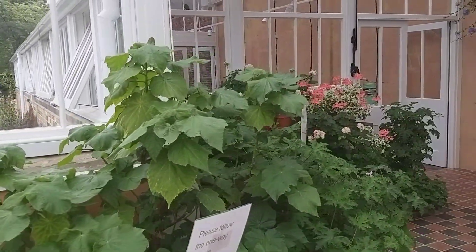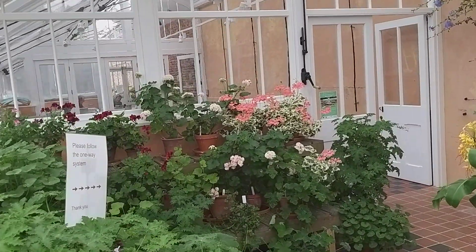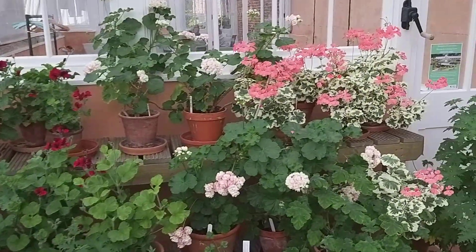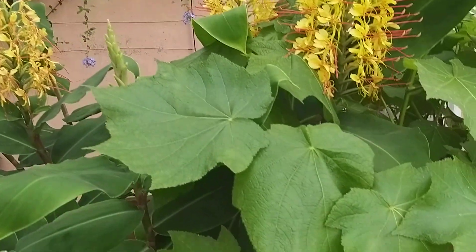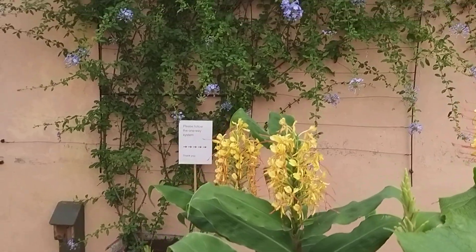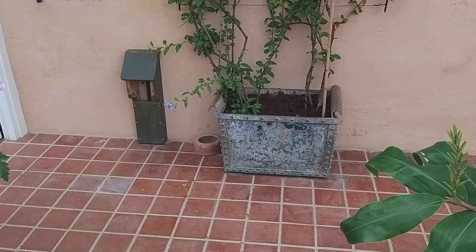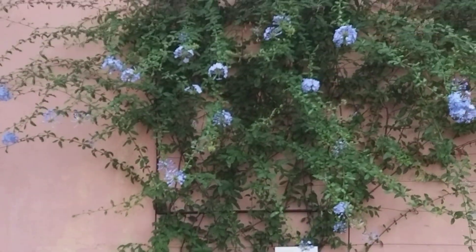A lot of it is used as an exhibition place, which is a shame really. There's only this middle bit used for plants. There's blue plumbago — surprised at the size of the container for the size of the top growth.